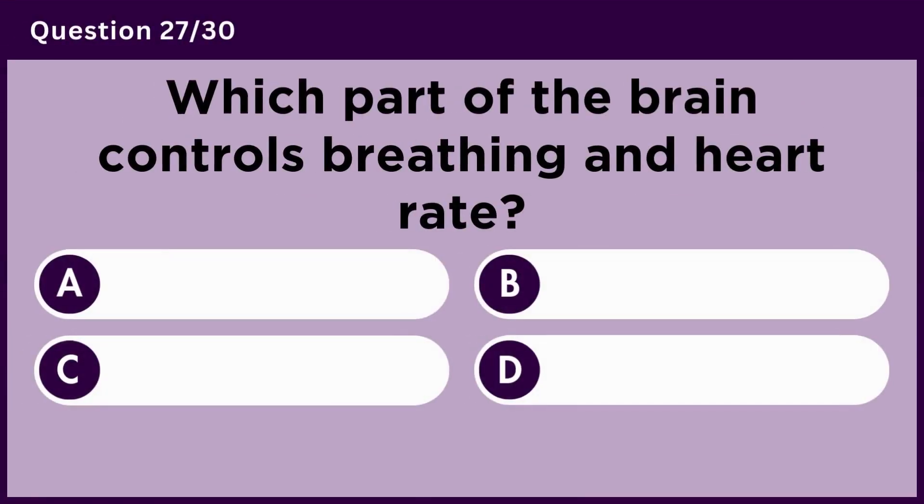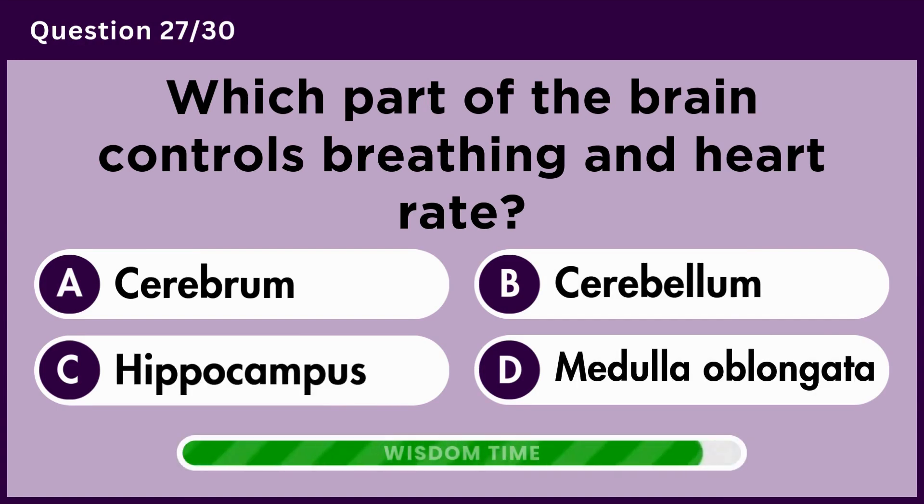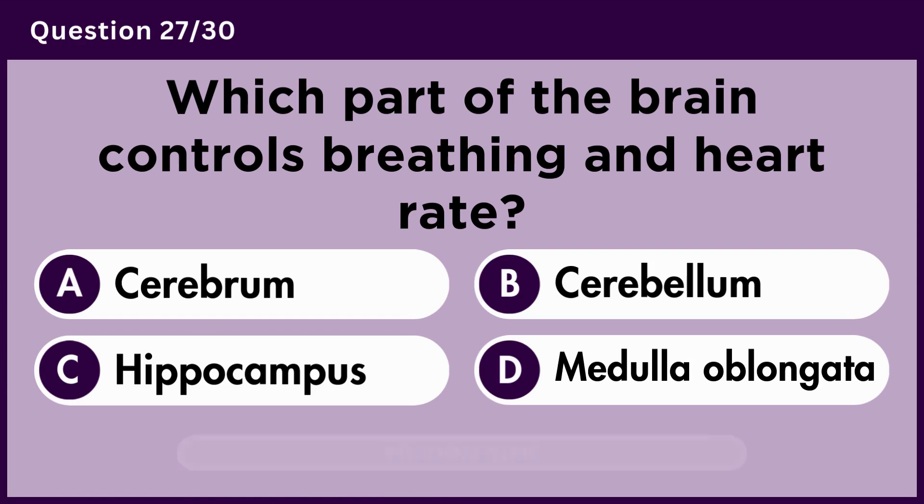Which part of the brain controls breathing and heart rate? Answer D. Medulla oblongata.